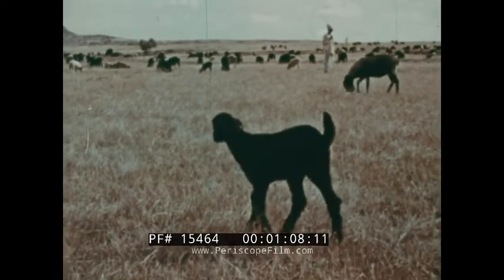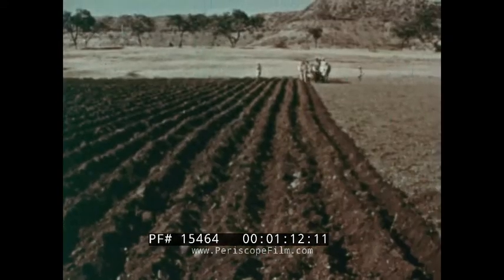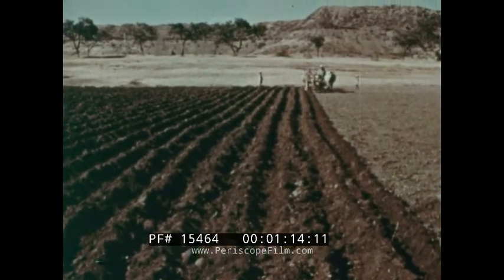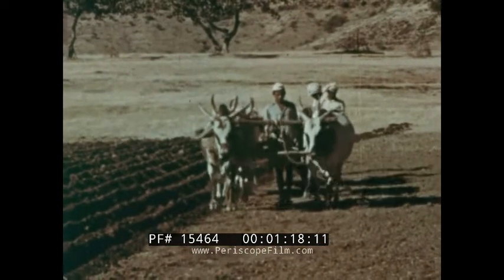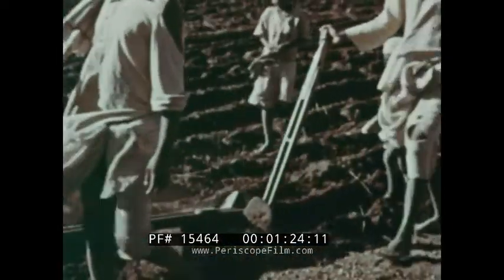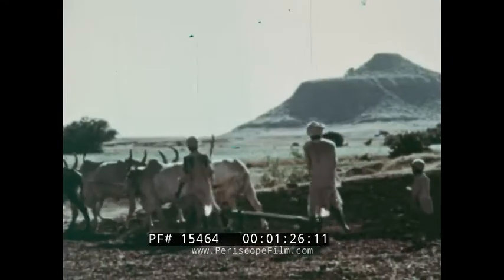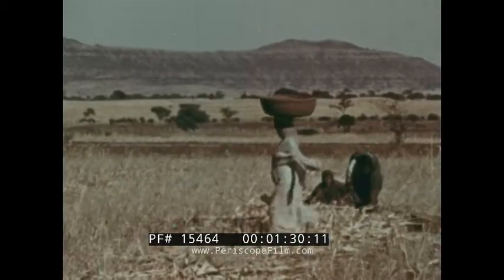The animals which thrive best are the goats. They can live on grass in dry conditions. Oxen are widely used for drawing carts and ploughing. The Deccan soil receives only 20 to 40 inches of rain each year, and so dry zone crops are grown. They include groundnuts, cotton, and millet, which is the staple food of the people living here.